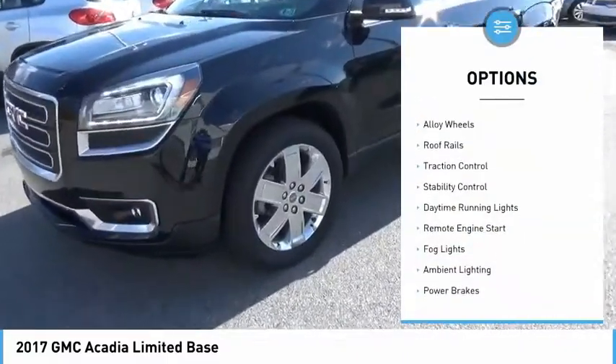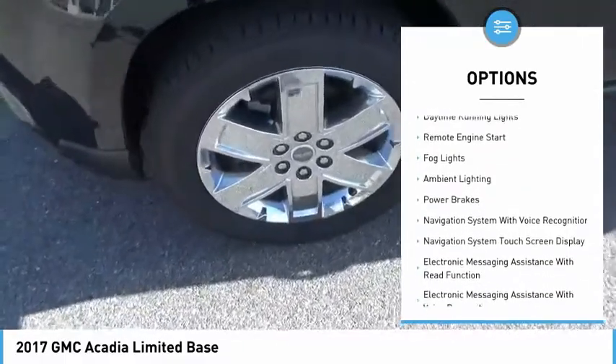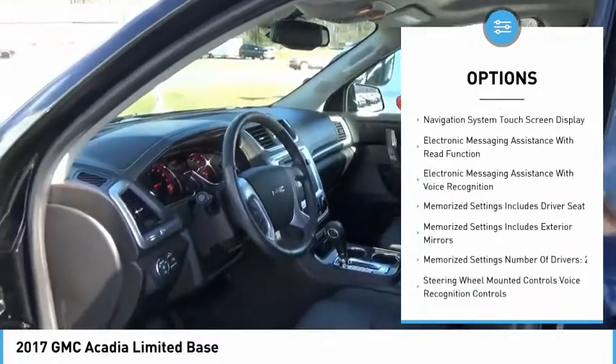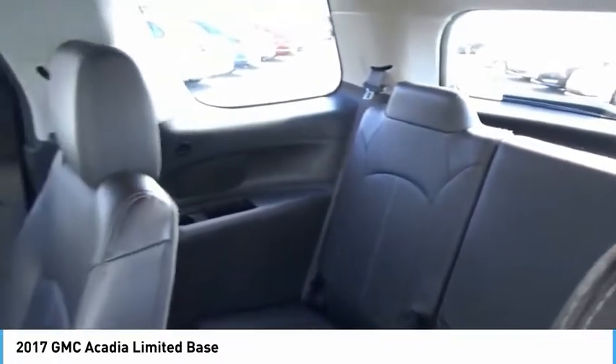All-wheel drive, alloy wheels, roof rails, traction control, stability control, daytime running lights, remote engine start, fog lights, ambient lighting, power brakes.